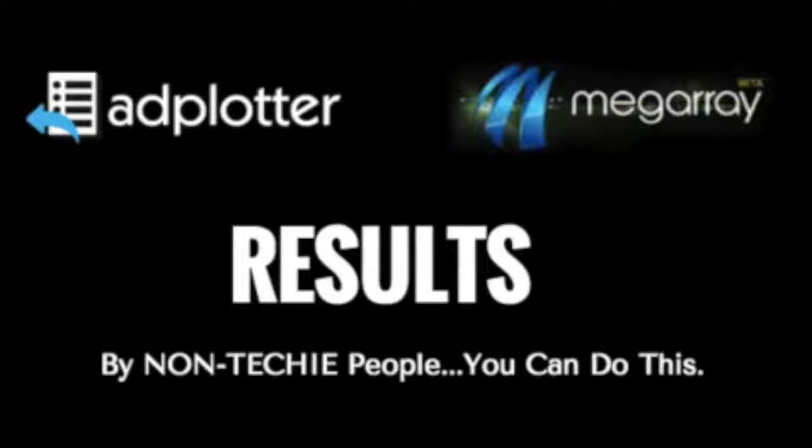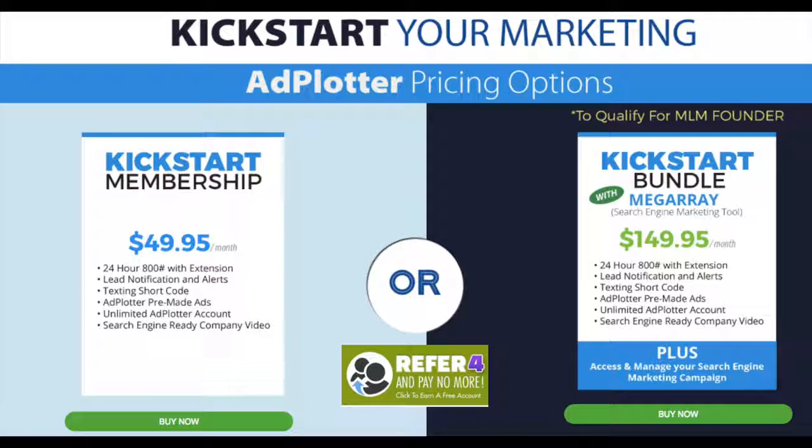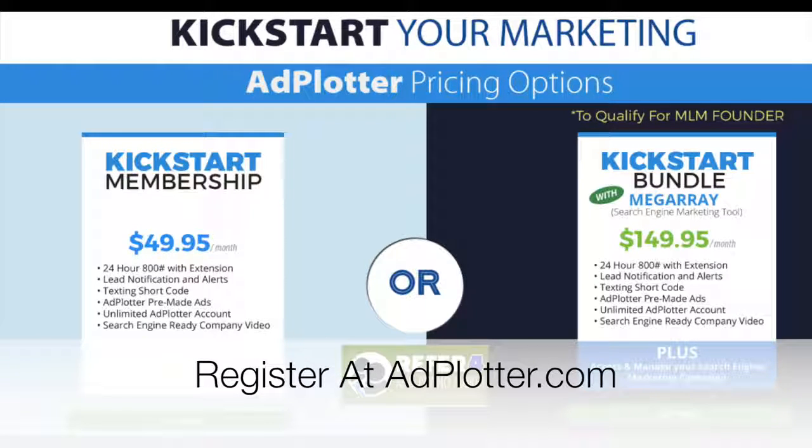The Adplotter and MegaRay platform have teamed up and provide you with both systems for $149 per month. Refer four people to Adplotter and we waive $49 of it, bringing your cost down to $99 a month — for a tool that traditional businesses are hiring companies to do anywhere from $1,500 to $5,000 per month. This tool was built for the network marketing industry because people within this industry don't have the funds for high-dollar SEO prices. Get with the person who invited you here and get registered. You'll get your 800 number, your extension, your text for info code — all assigned to you within a few hours. This system is constantly improving, and every time there's an update we'll make it available to you first.